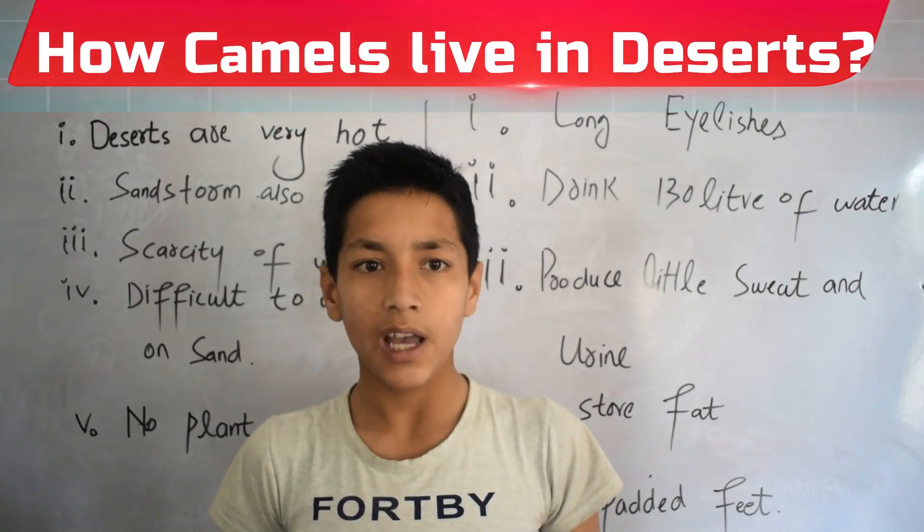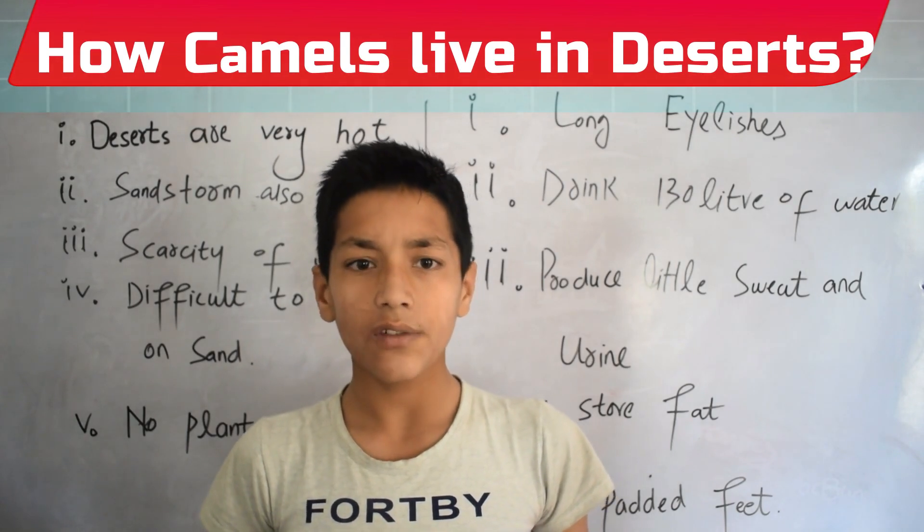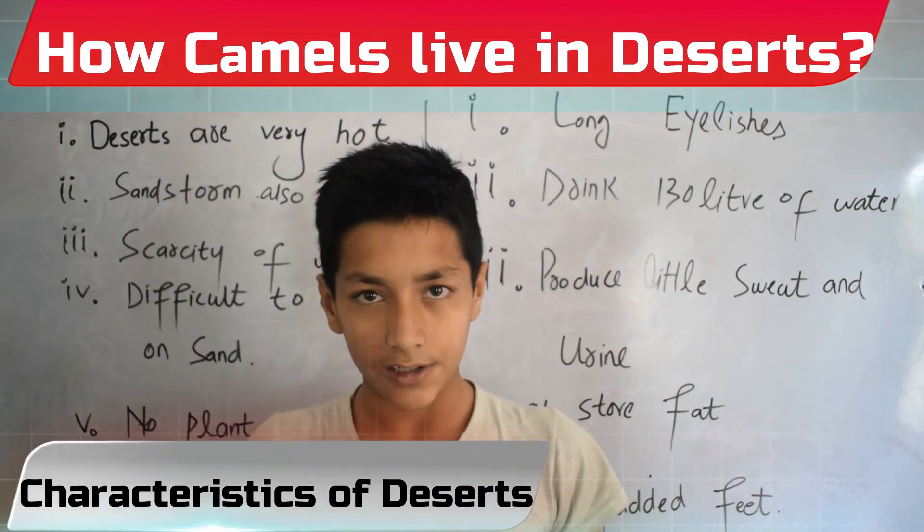Let's come to another question: how do camels live in deserts? First of all, let's come to the characteristics of deserts.